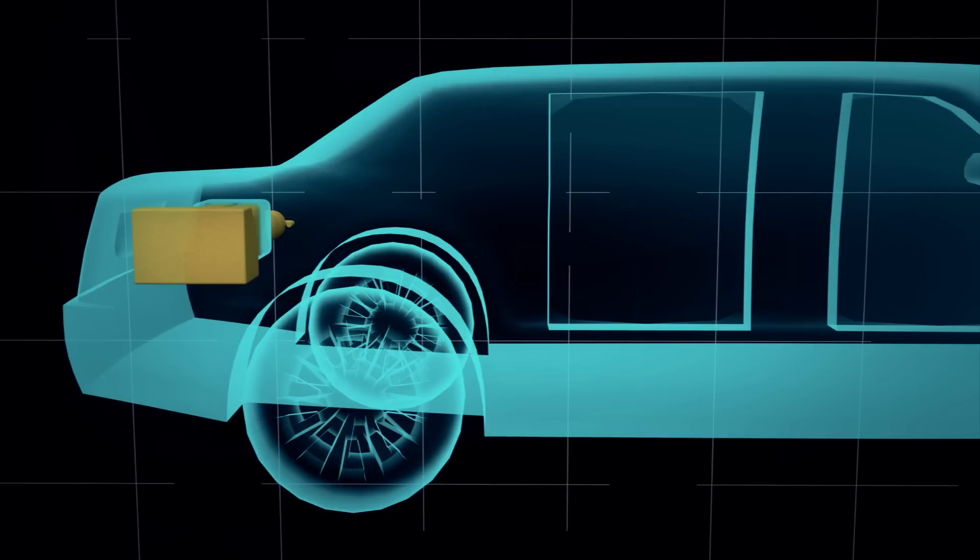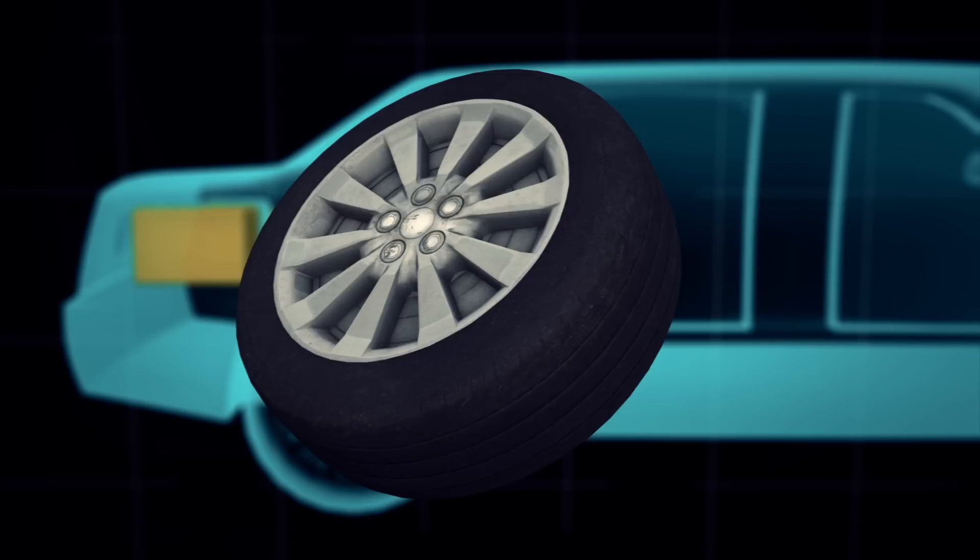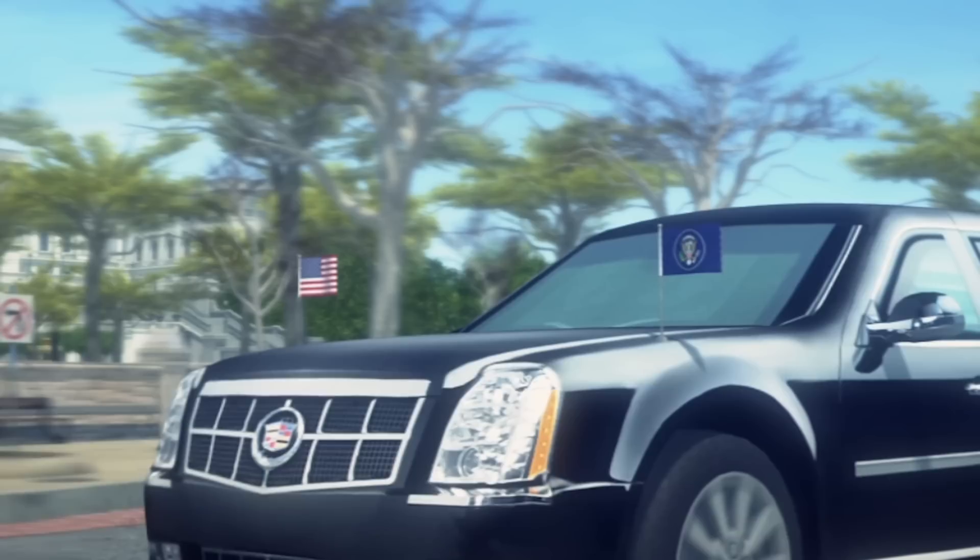The fuel tank is armour-plated and encased in foam to prevent it from exploding. The tyres are puncture and shard-resistant, with steel rims that allow the car to continue driving even if the tyres are destroyed.